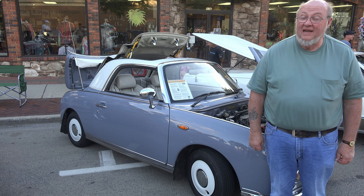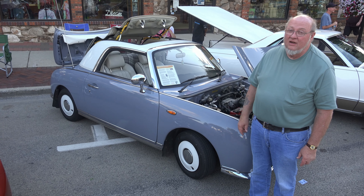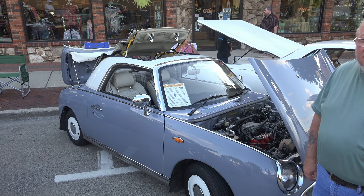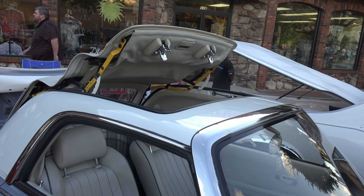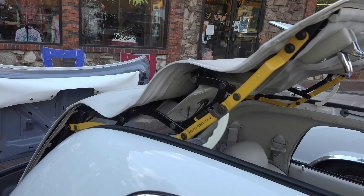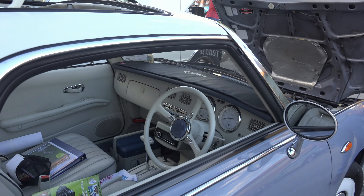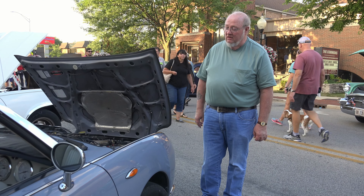Hi, my name is Bill. I bought this 1991 Nissan Figaro about a year and a half ago. It's only made one year — 1991. They made only 20,000, in four different colors, one for each season of the year. It was not for sale in the United States; it was for the Japanese market only.